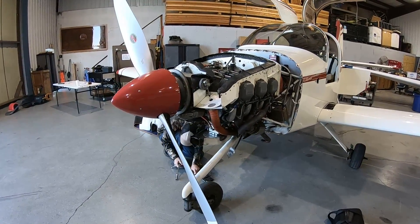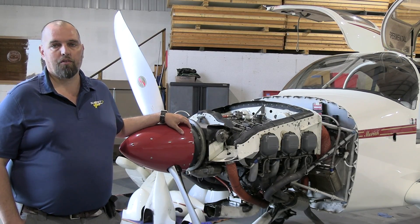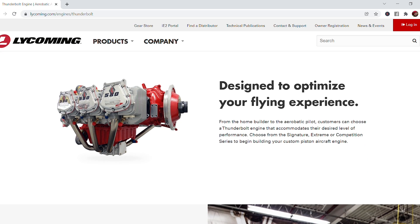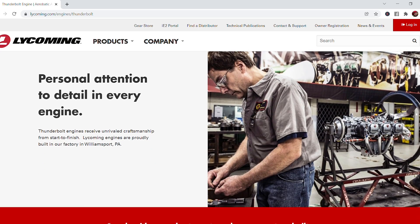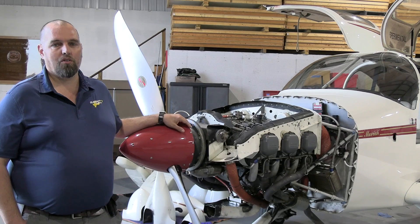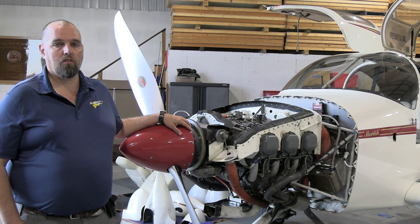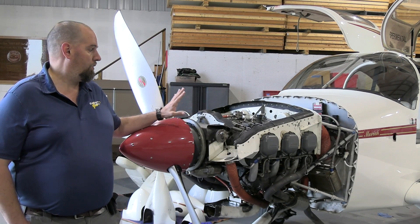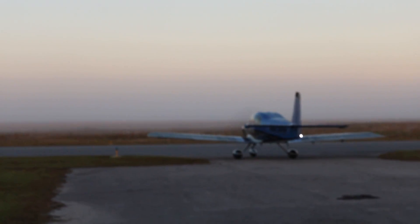The engine used is a Lycoming IO-540. Vans offers a standard Lycoming engine and also the Thunderbolt package, which is a little more tuned, polished, and balanced. Some people have done aftermarket V8 Corvette engines, Subarus, diesels — one plane was even built with a turbine. Vans made a demonstrator with the Continental IO-360. But right now the standard option is the IO-540 at 260 horsepower.